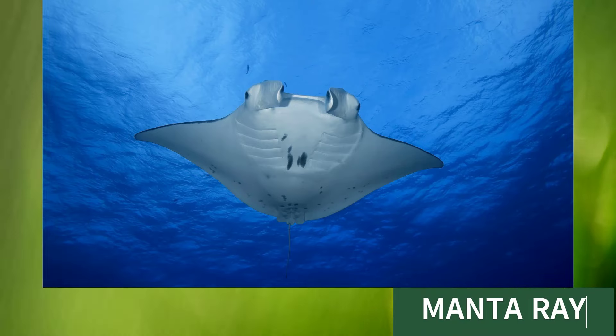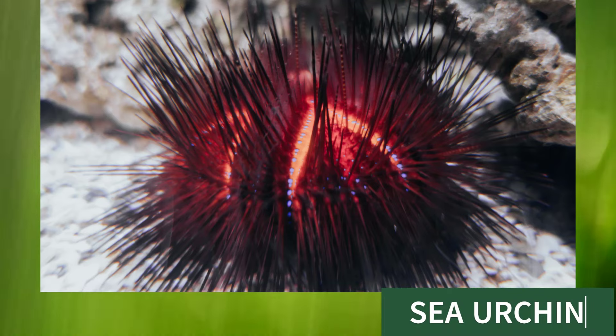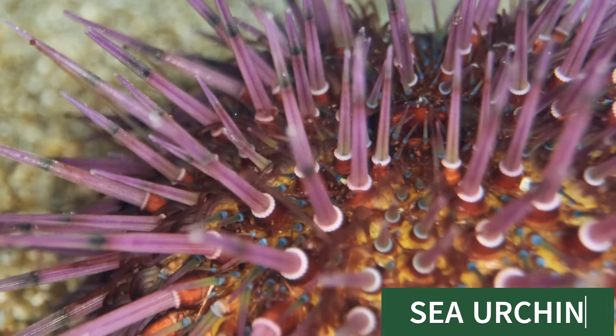Manta ray, this is manta ray. Sea urchin, this is sea urchin.